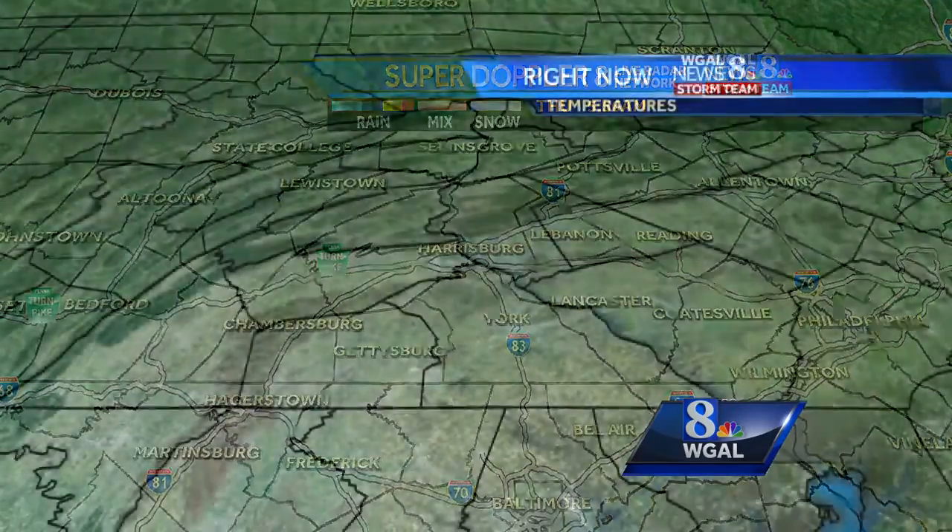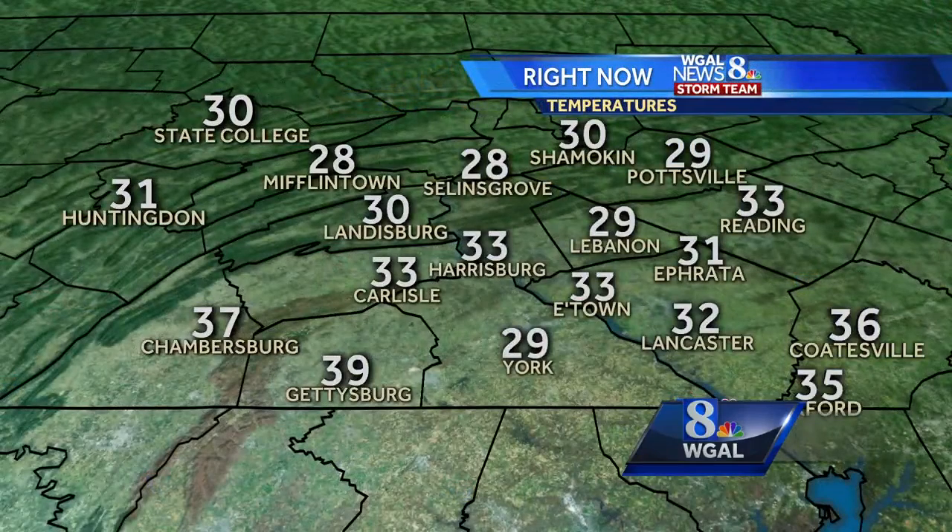Right now, still cloudy, with those clouds keeping us dry — nothing falling out of the clouds, I should say. Here's a look at your temperatures: 33 degrees in Harrisburg, 32 in Lancaster, 33 in Carlisle. It's in the upper 30s — Fort Chambersburg at 37 degrees.